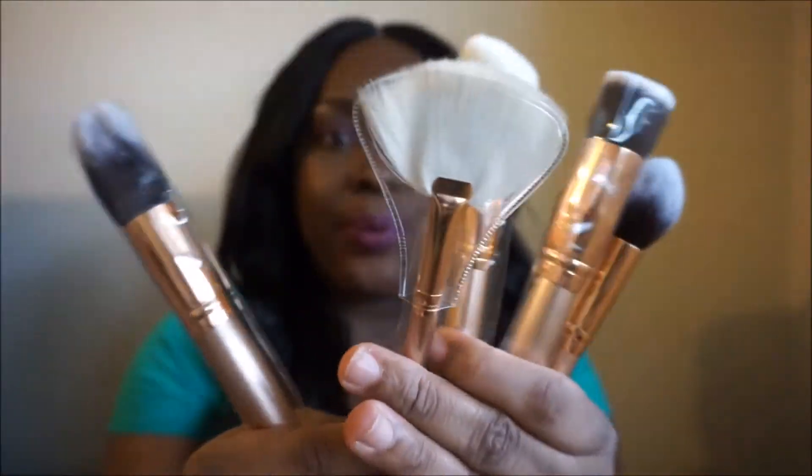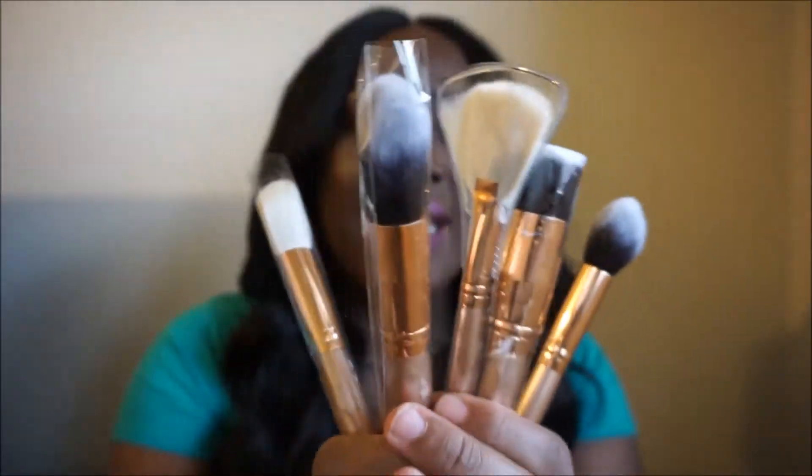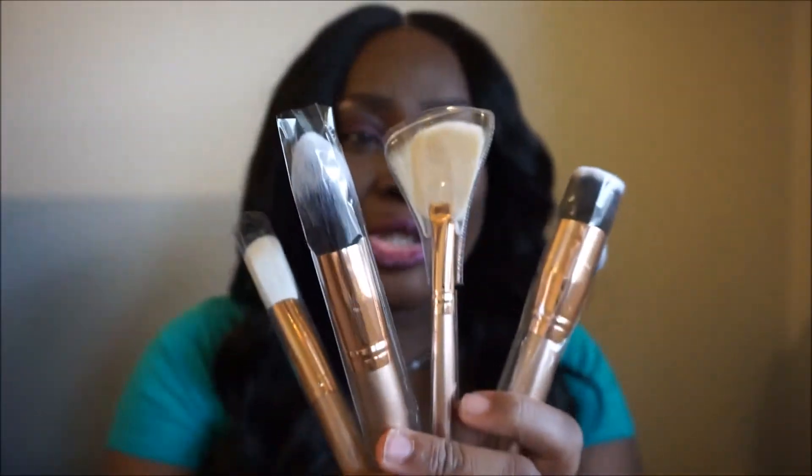I've never ever found a fan brush that I actually like, that actually worked for me, that actually applied my highlighter the way I want it to and evened it out. How cute are these? I'm so excited about trying them.